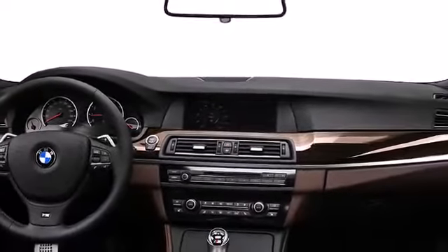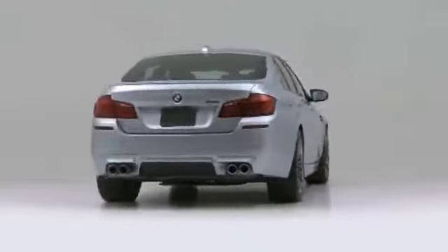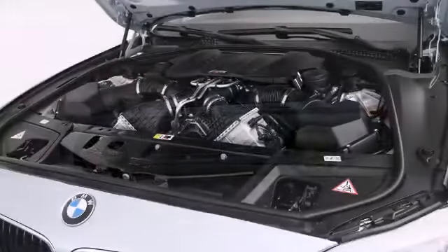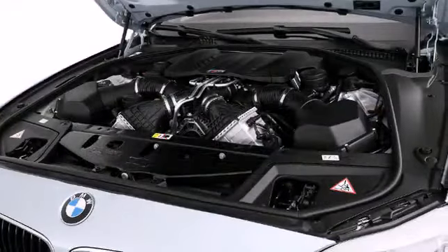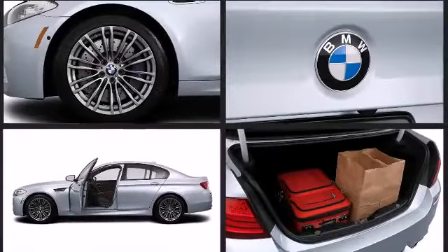The 2013 BMW M5 employs stylish looks and a powerful engine to create a uniquely luxurious drive. Underneath the hood lies a 4.4-liter 32-valve eight-cylinder engine capable of delivering 560 horsepower. A turbocharger further enhances performance while also preserving fuel economy.